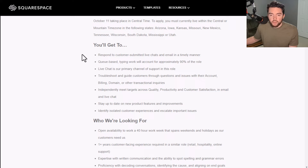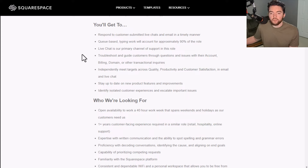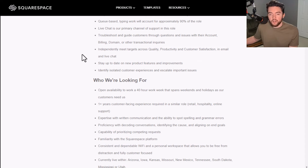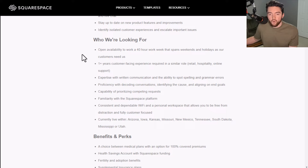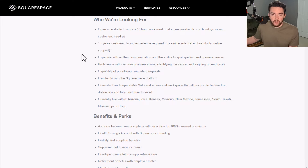You'll get to respond to customer-submitted live chats and email in a timely manner. Queue-based typing work will account for approximately 90% of the role — live chat is the primary channel of support. They do offer email as well. You'll troubleshoot and guide customers through questions and issues with their account, billing, domain, or transactional inquiries, independently meet targets across quality, productivity, and customer satisfaction, and stay up to date on new product features. Open availability to work a 40-hour week spanning weekends and holidays is required, as customers need them.